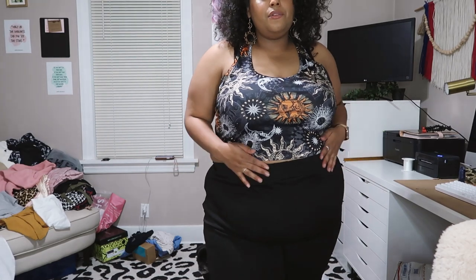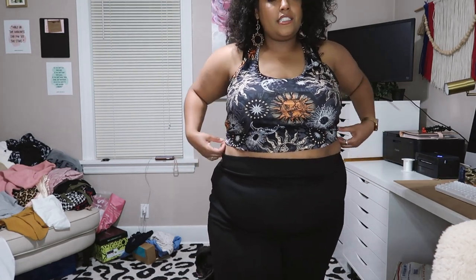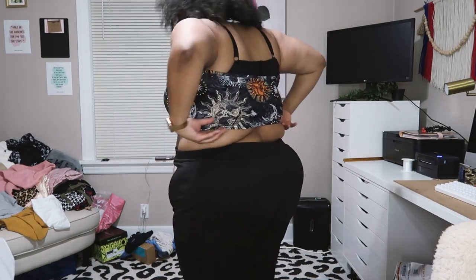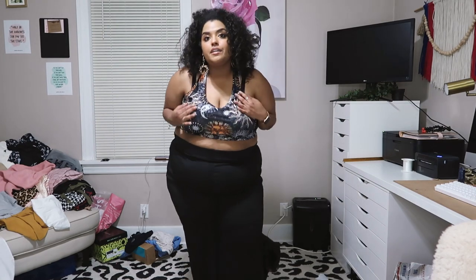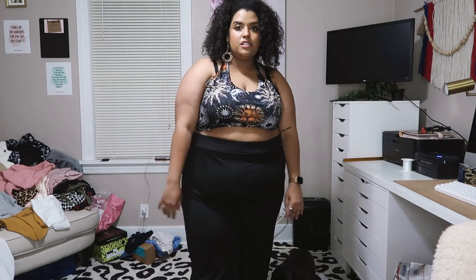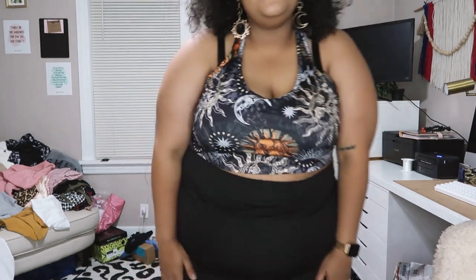Next we have this cute little cropped halter in size 4X as well. It's a little cropped in the back so I'd have to wear it a little high, but I really like it. It's very thin material but I could see myself lounging in a pair of sweats with this on, especially when it's super hot out. This shirt was really inexpensive, so overall I like it.